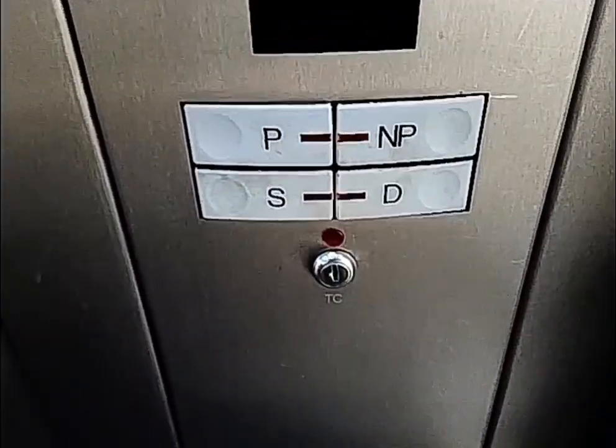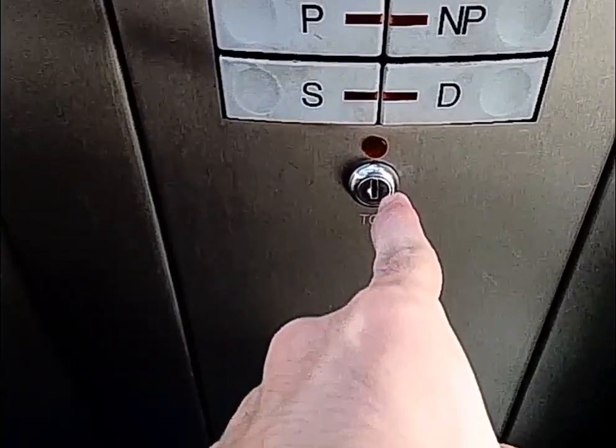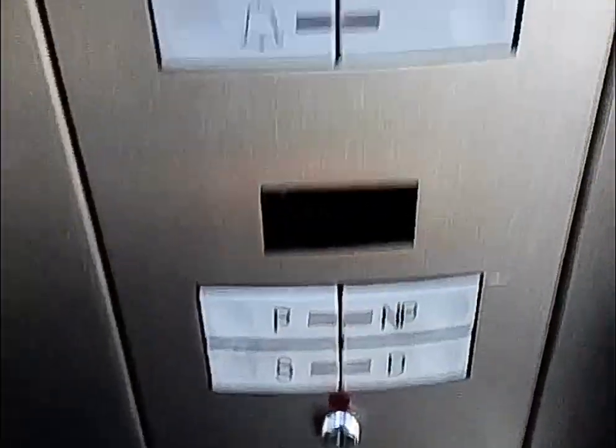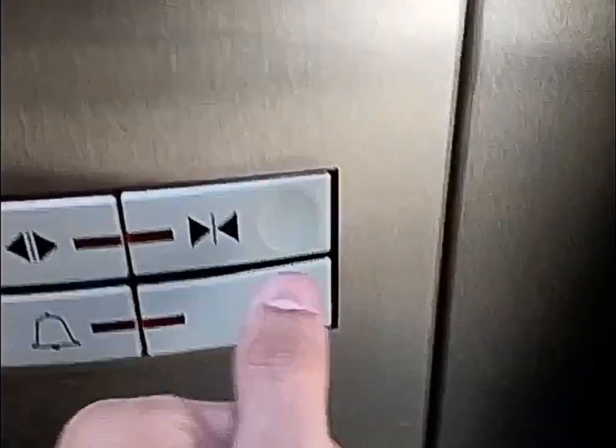Controls for operator — this is the one that locks the elevators to stop or on switch. Don't know what the light is. Let's close the elevator here.